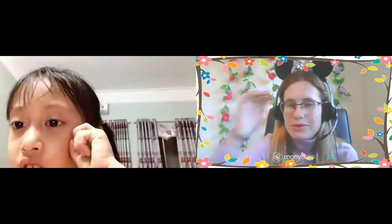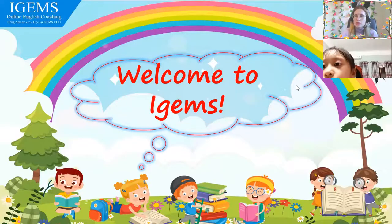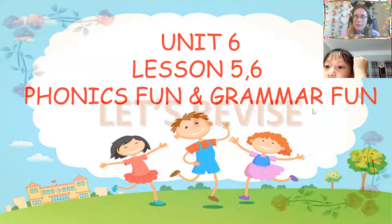All right. Did you forget about our lesson? I was waiting and waiting. I'm so happy to see you now, though. Very happy to see you. Okay, are you ready? Yes. Let's go! Unit six, lesson five and six — Phonics, Fun and Grammar.